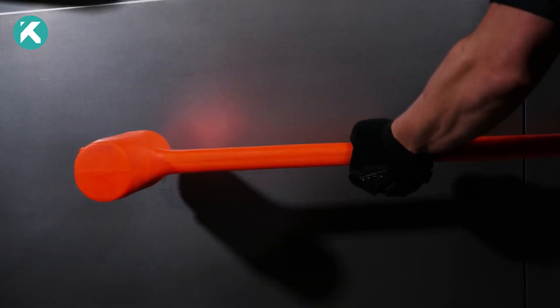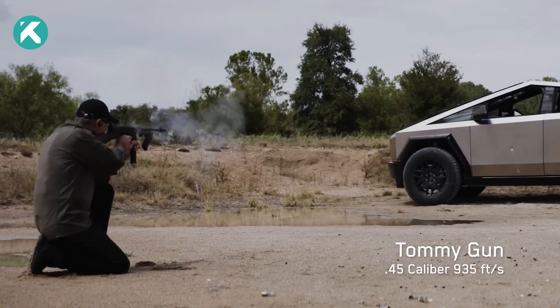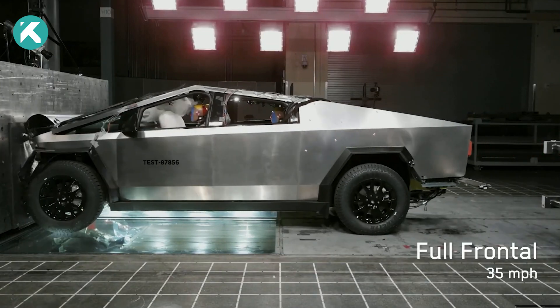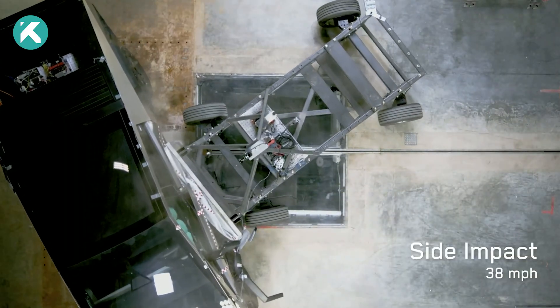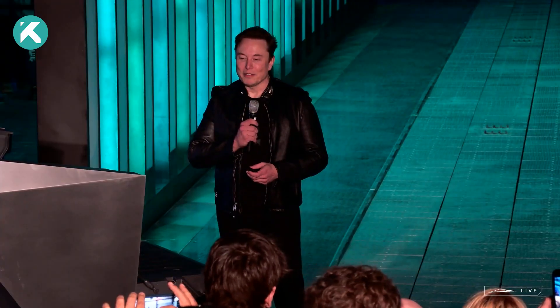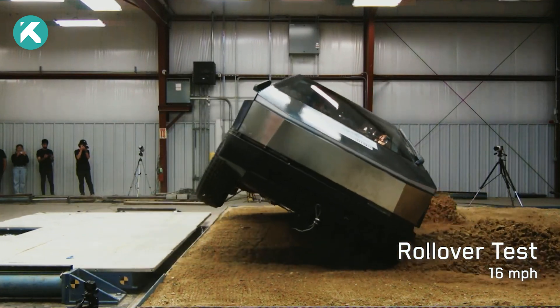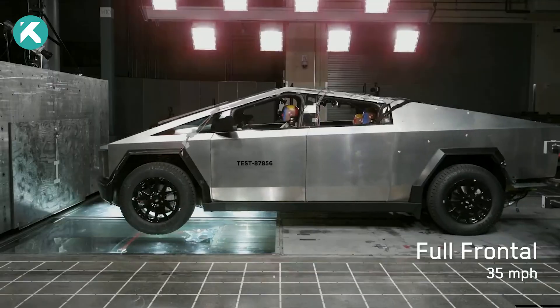The Cybertruck's ambitious design landed on a 1.8-millimeter-thick stainless super-alloy that is corrosion-resistant and bulletproof. Elon Musk contends that the vehicle's remarkably low center of gravity makes it improbable to overturn even in the event of a collision, though this claim is not entirely clear in terms of measurement or verification.